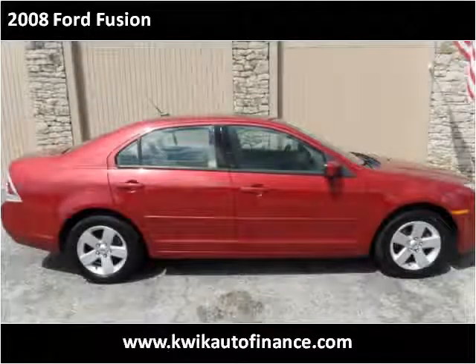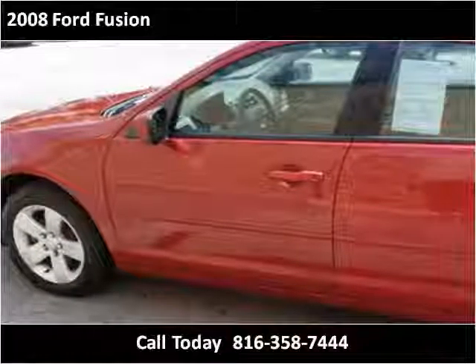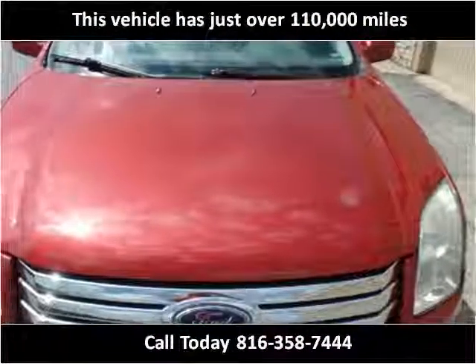This 2008 Ford Fusion is available from Quick Auto Finance. This vehicle has just over 110,000 miles.